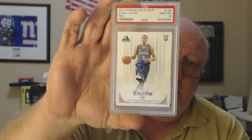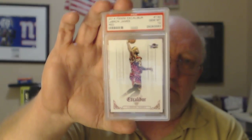Zach LaVine got a PSA 10 on that one — saw one of these sell for 80 bucks. PSA 10 LeBron James from Excalibur, since he won the second championship.